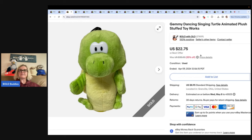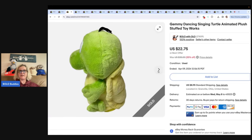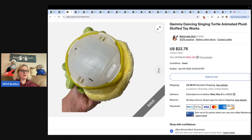This is a Jimmy Dancing Singing Turtle animated plush stuffed toy. I got this for free from a viewer — she reached out, she needed some plush taken out of her house and needed it done the next day. She messaged me and asked if I could do that for her, and I did. So I got some free plush. I really appreciate her — I know she's a viewer. And thank you again. I sold this one for $22.75 and the buyer paid shipping.